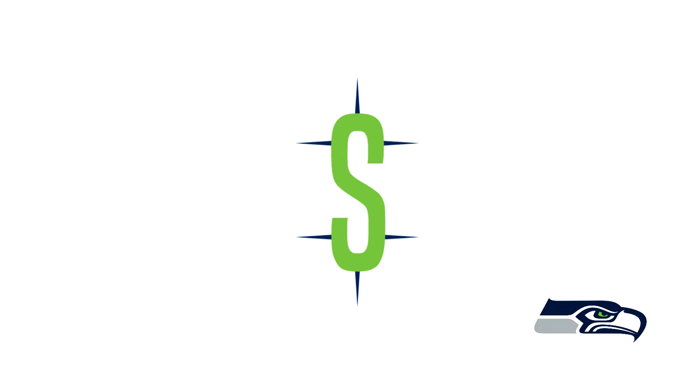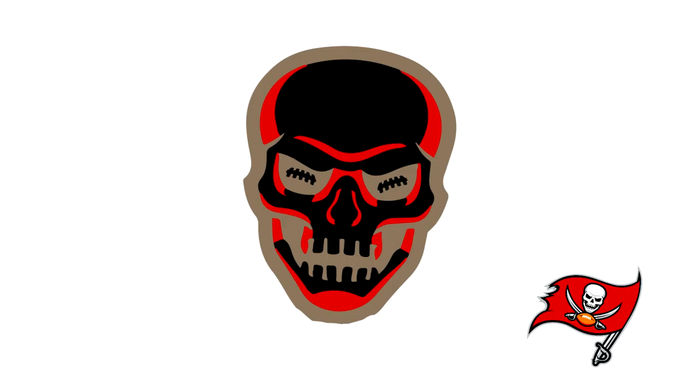Next up for the Seattle Seahawks, this is just an S for Seattle and I really don't understand what these spikes coming out of it are for. I think something like the Mariners logo has something similar — let me know what you guys think the spikes are.